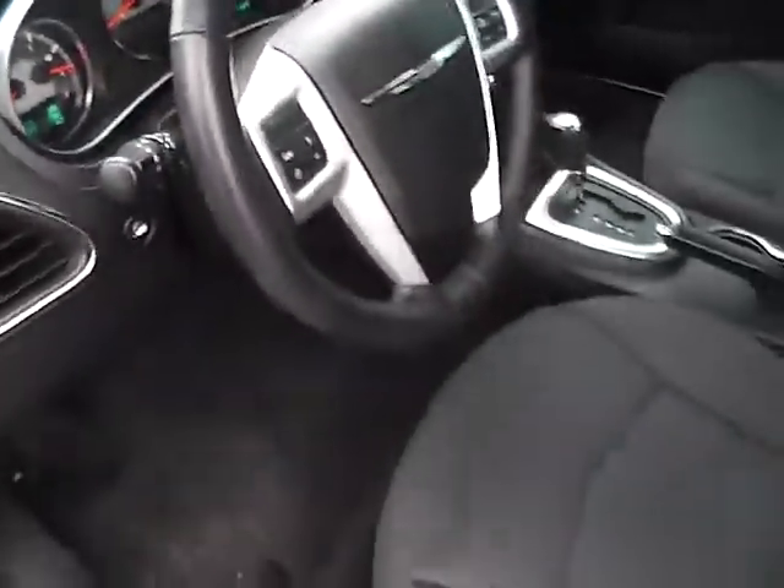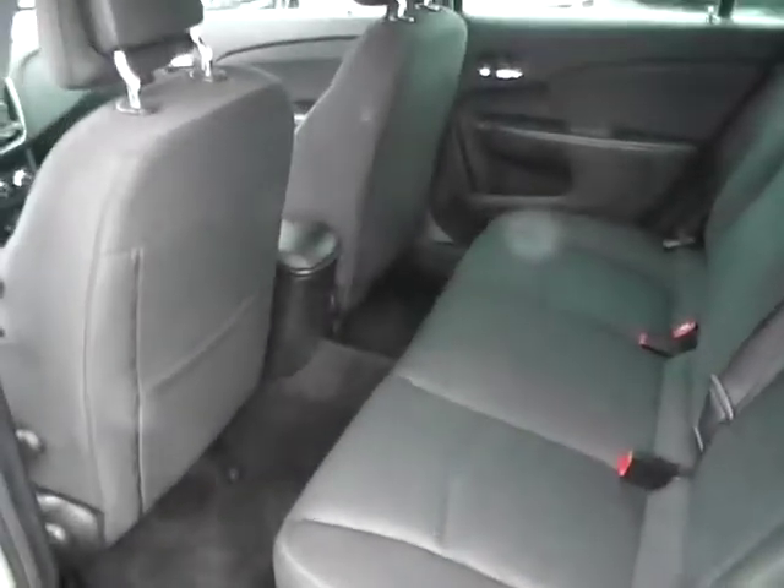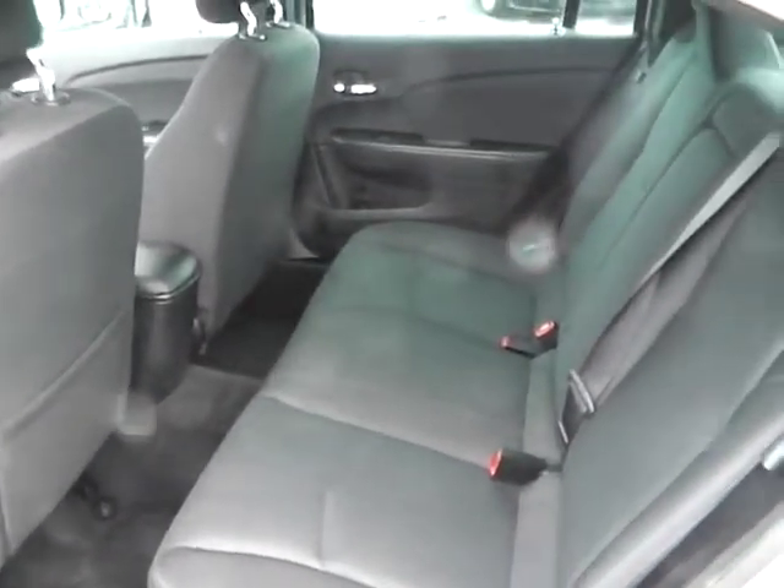Inside, there is rear bench seating in very nice condition, with folding capability for additional trunk space and plenty of leg room.